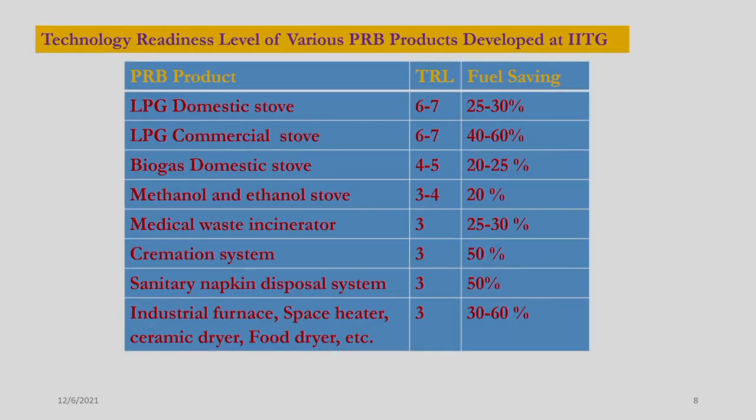We have developed various technologies based on porous radiant burner here at IIT Guwahati. The domestic LPG cookstove has a technology readiness level of 6 to 7 with fuel saving up to about 30 percent. The LPG commercial cookstove has a TRL of 6 to 7 with fuel saving up to about 60 percent. The biogas domestic cookstove has a TRL of 4 to 5 with fuel saving of about 20 to 25 percent. The methanol/ethanol cookstove conceptual design is developed with expected fuel saving of about 20 percent. The medical-based incinerator, cremation system, and sanitary napkin disposal system have been designed and preliminary tests conducted, with expected fuel saving of about 25 to 50 percent.